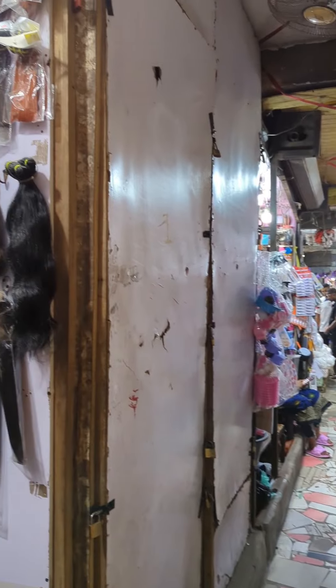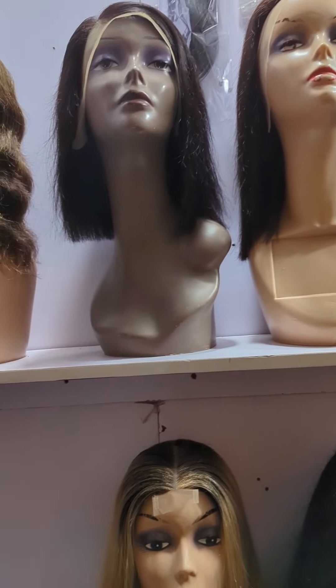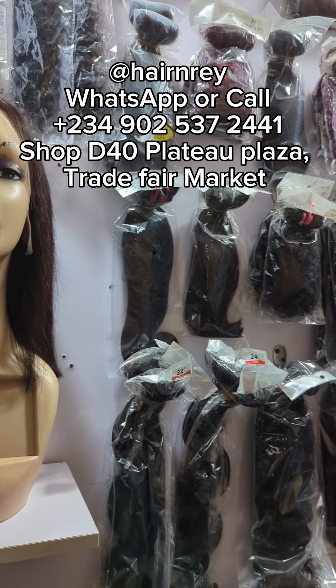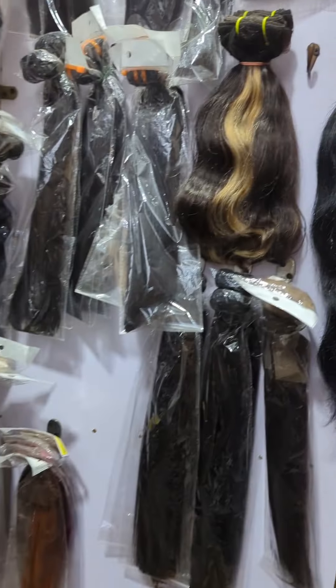This market is where most hair vendors come to buy from and resell to you online or even at their stores. I found a spot where you can get quality blend hairs and even original human hair. With as low as 20,000 you can own a very good wig. At this spot you can buy quality bundles and wigs for yourself.